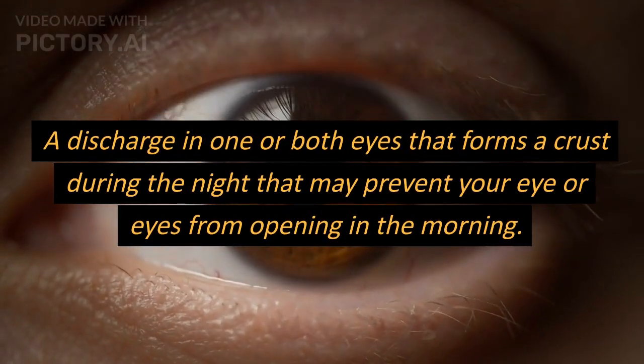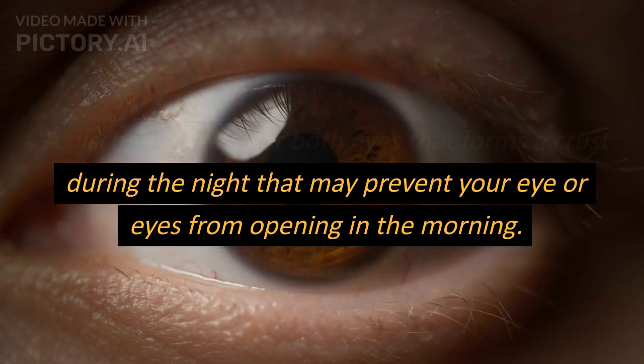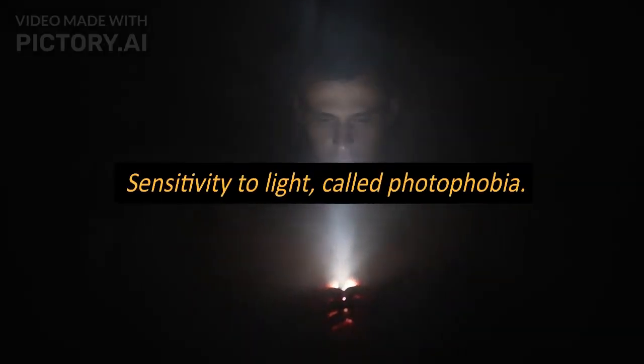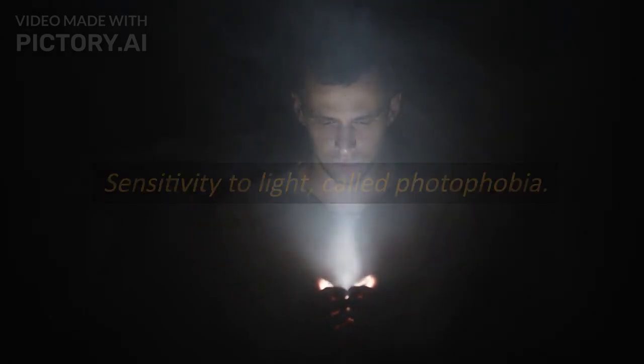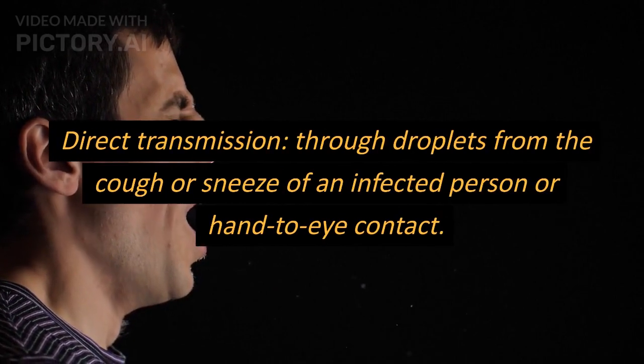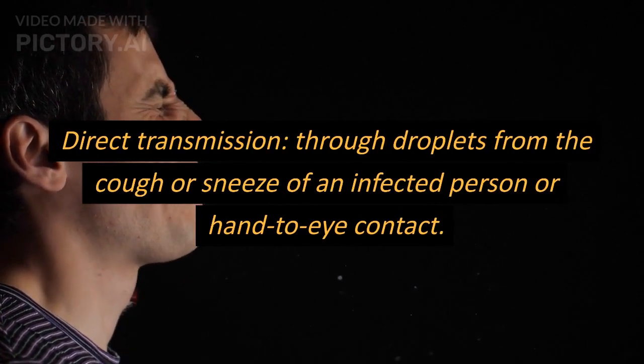Symptoms of conjunctivitis: redness, itchiness, a gritty feeling in one or both eyes, a discharge in one or both eyes that forms a crust during the night that may prevent your eye or eyes from opening in the morning, tearing, and sensitivity to light, called photophobia.